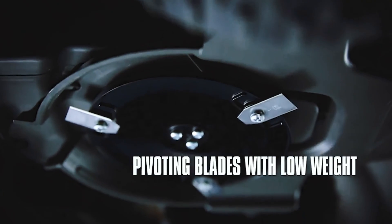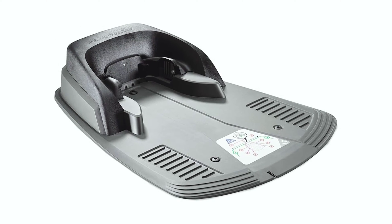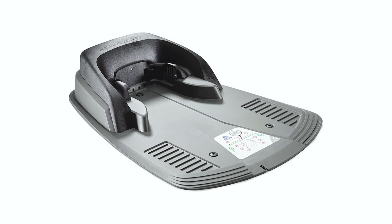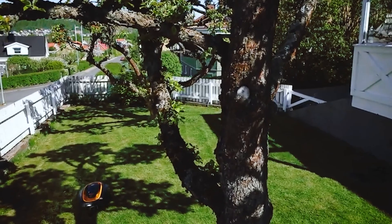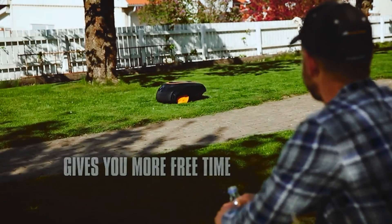With three durable metal cutting blades that pivot, this mower delivers a clean and precise cut, leaving your lawn looking immaculate. Take the hassle out of mowing your lawn and let the McCulloch R1000 lawnmower do the job for you.